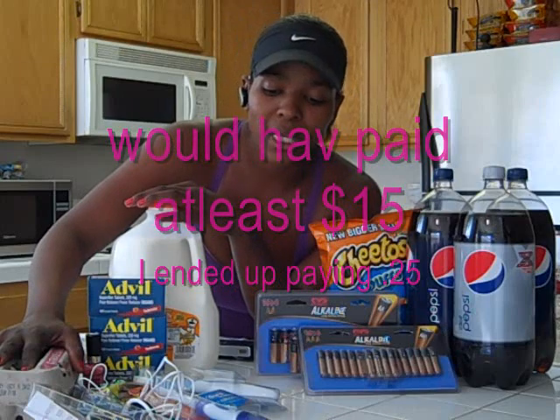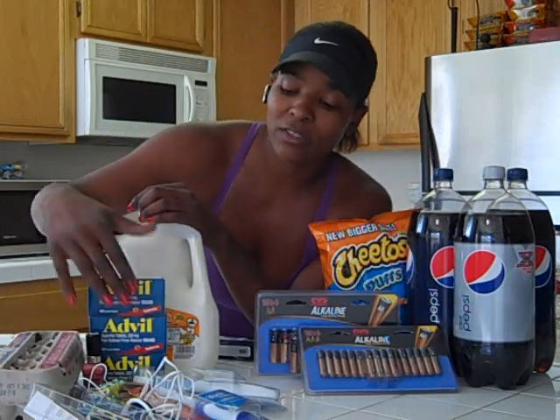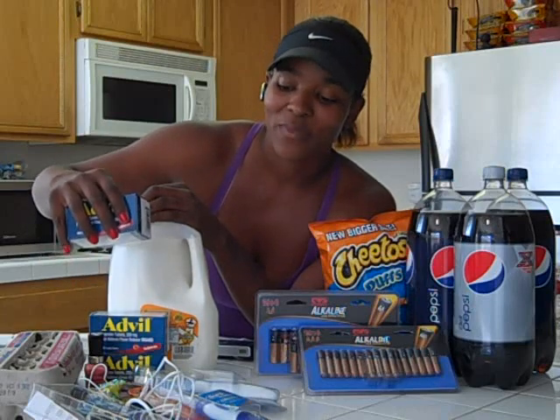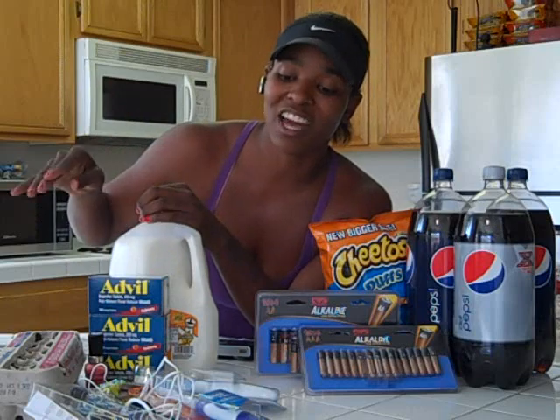But instead of doing that, I went to Rite Aid and used my Up rewards. I wanted to finish up the Advent deal — I only needed to buy one more on this card. But I got my cards mixed up, so basically I had to go back and buy two more. So I still need to complete the deal on this card as well as the other one.